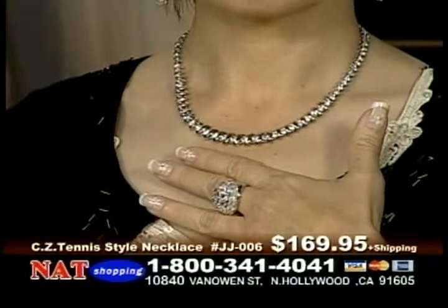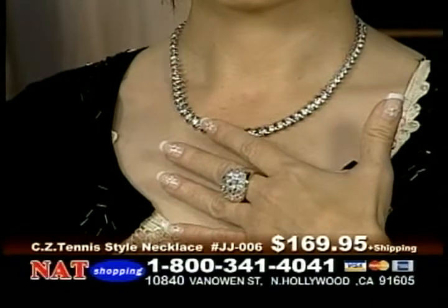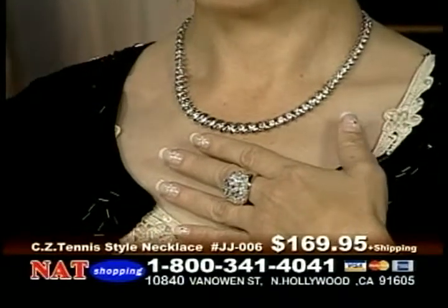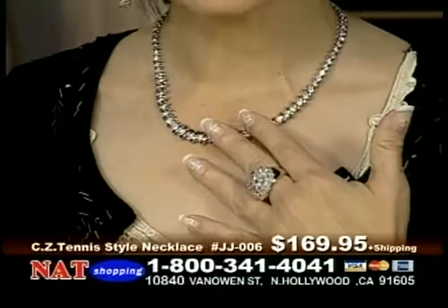It's silver and it weighs a lot, and it looks like you spent a whole lot of money on that. But we're going to give you a tremendous deal right now.